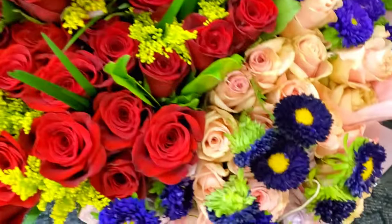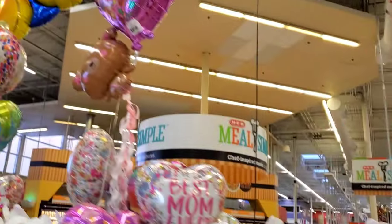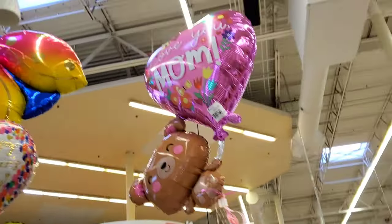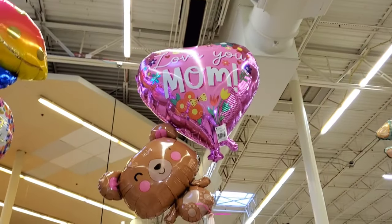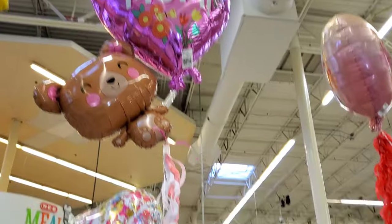For Mother's Day, look at how beautiful all these flowers are. These orchids. This one I think I've seen so far is my favorite — it's a little bear hanging on to a heart. Very cute, and of course you have the mom's balloons.